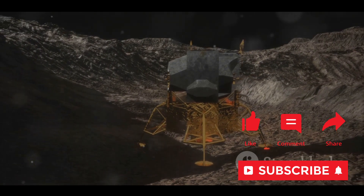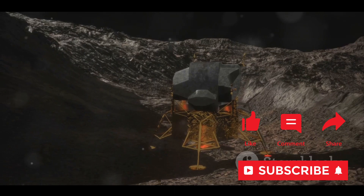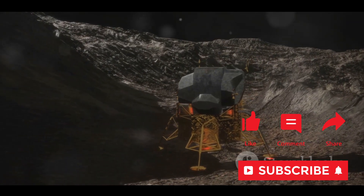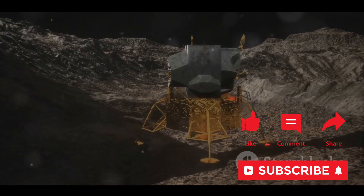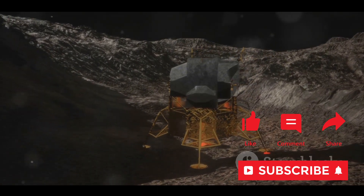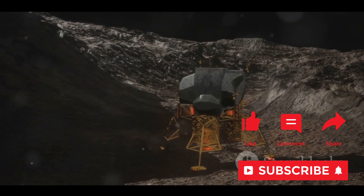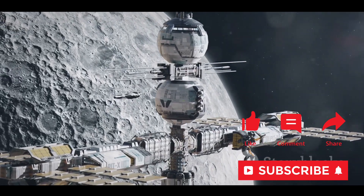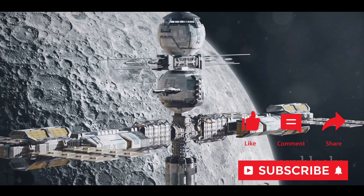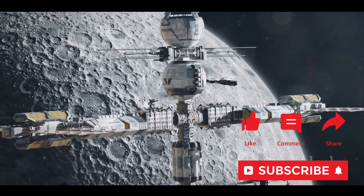In the end, the conception of the SLIM mission was a testament to JAXA's commitment to pushing the boundaries of what's possible in space exploration. It was a mission designed with an eye towards the future, combining cost-effective design with advanced technology to pave the way for the next generation of lunar exploration. With the SLIM mission, JAXA aimed to expand our understanding of the Moon and pave the way for future lunar exploration.